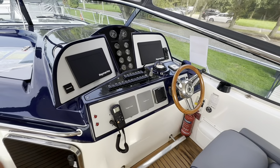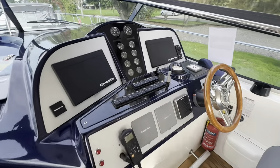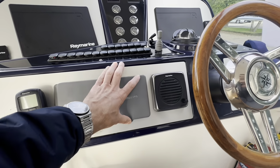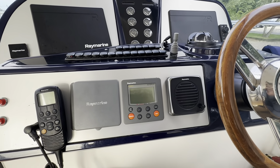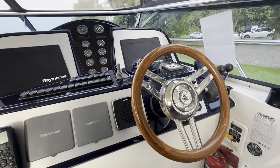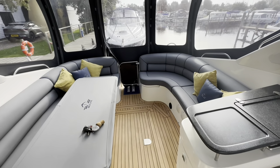Spec-wise, we've got new Raymarine chart plotters and radar, bow thruster, VHF, speed and depth instruments, and autopilot. So very well specified — just about everything you could possibly need. The boat's also got a large generator, air conditioning, the folding bathing platform, and the passerelle.